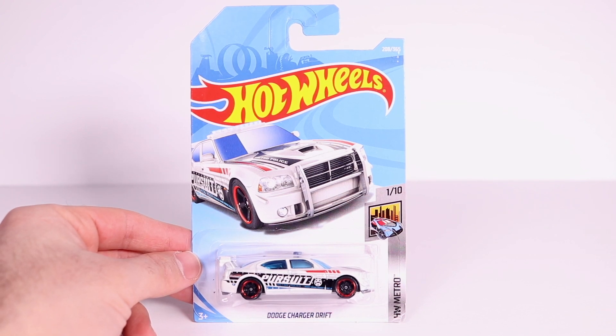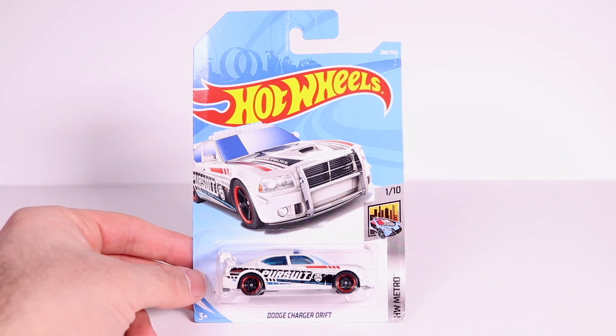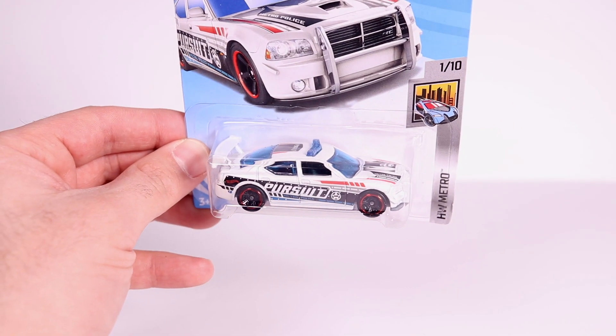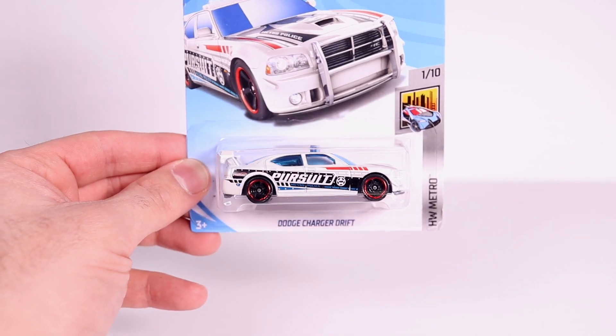What's up Peak Timers! Today we're getting a close-up look at the Dodge Charger Drift, and this is a Hot Wheels Pursuit car as well. Let's go ahead and open it up and get a close-up look at it.